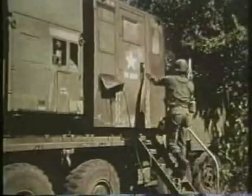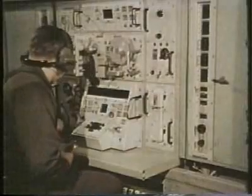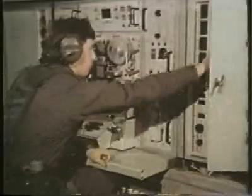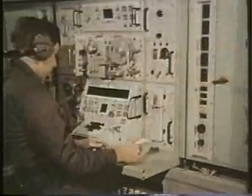Meanwhile, the ground support power station has been started, so now the operator of the programmer test station can begin the countdown. That means he's going to program the computer — a sophisticated third-generation model which will calculate the data to hit the target, program the missile guidance computer, and test all elements of the missile and its controlling systems.